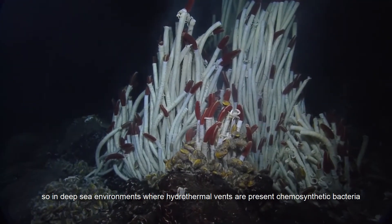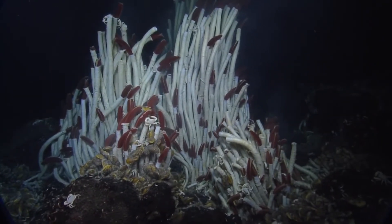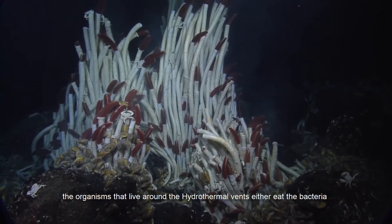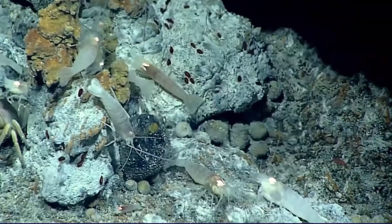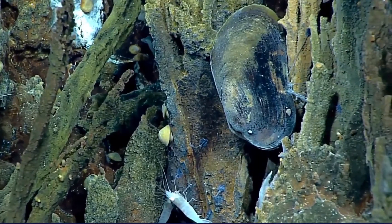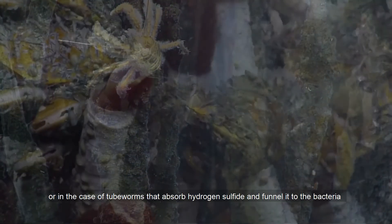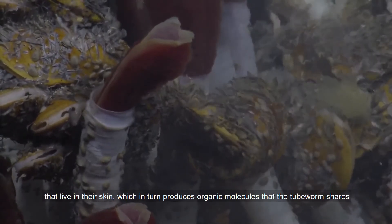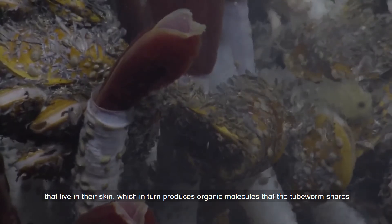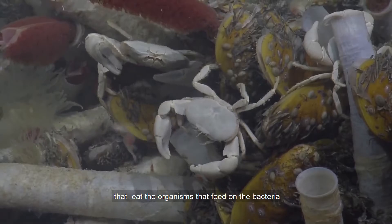In deep sea environments where hydrothermal vents are present, chemosynthetic bacteria make up the base of the food chain. The organisms that live around the hydrothermal vents either eat the bacteria — such as shrimp and clams — or, in the case of tube worms, absorb the hydrogen sulfide and funnel it to bacteria that live in their skin, which in turn produce organic molecules that the tube worm shares. Other large consumers such as crabs and octopuses eat the organisms that feed on the bacteria.